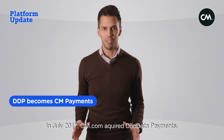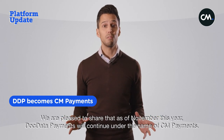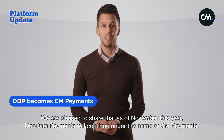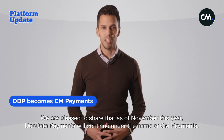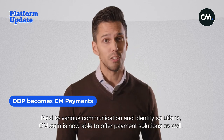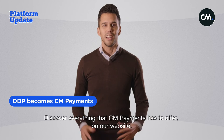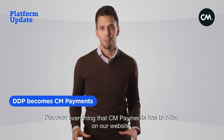In July 2017, cm.com acquired Doc Data Payments. We are pleased to share that as of November of this year, Doc Data Payments will continue under the name of CM Payments. So next to various communication and identity solutions, cm.com is now able to offer payment solutions as well. Discover everything that CM Payments has to offer on our website.